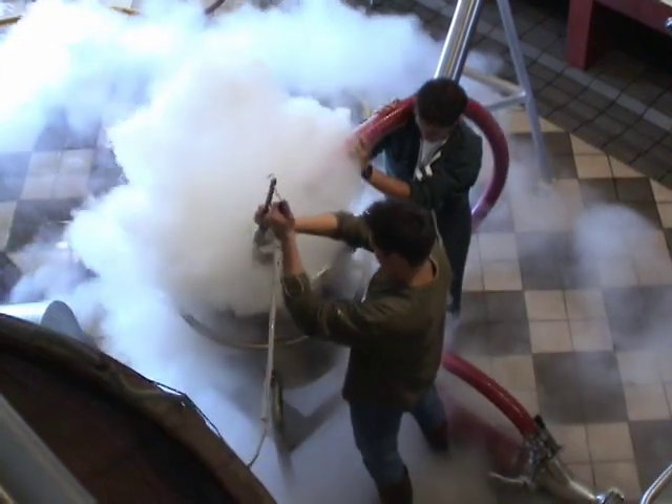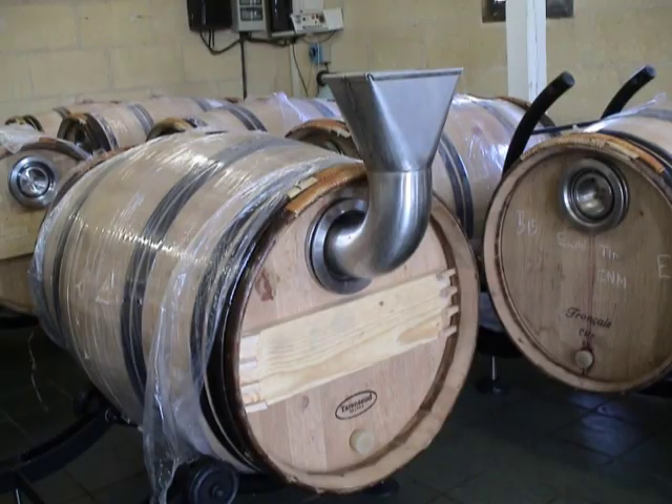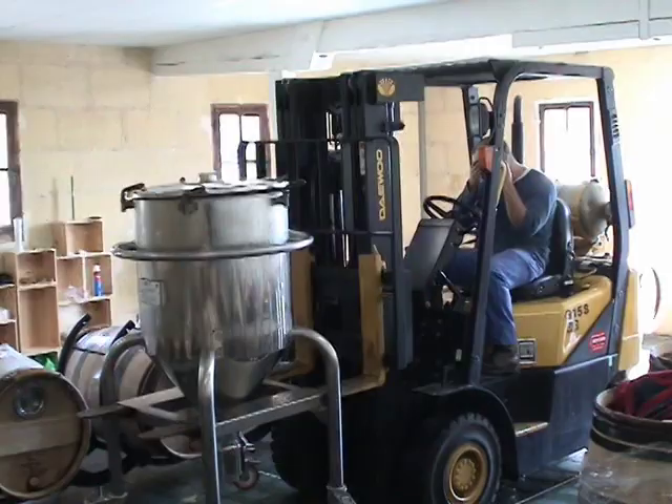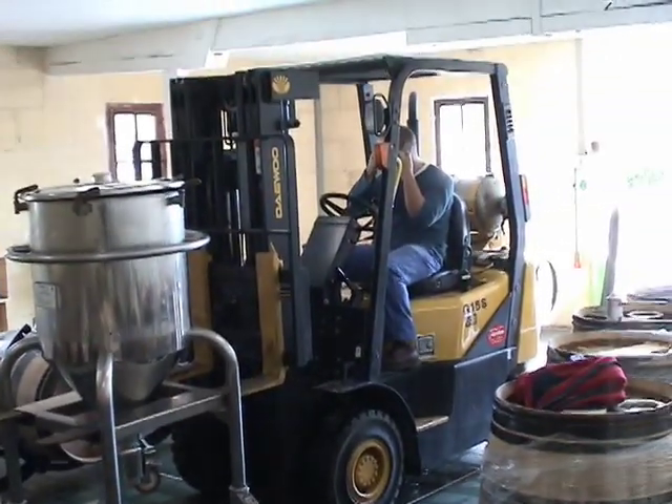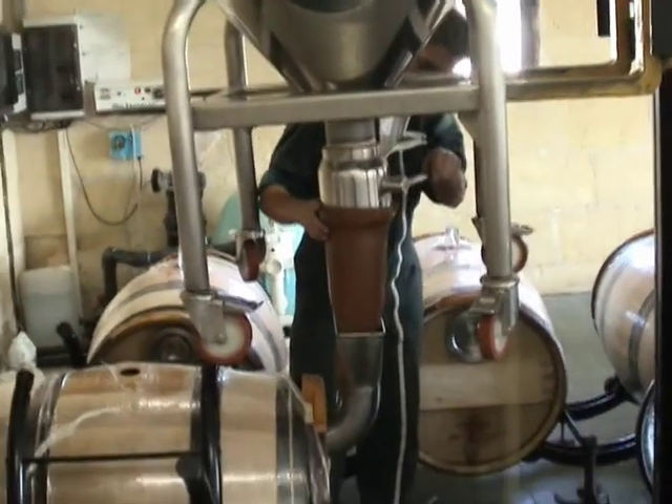The goal now would be to get that must into these custom-made barrels. A stainless steel elbow was made specifically for doing that. The small tank was lifted up over the barrel by the forklift, and a sleeve helped guide the must into the barrel.